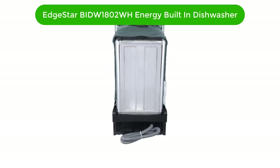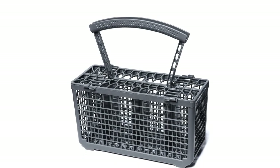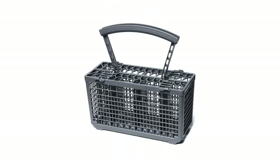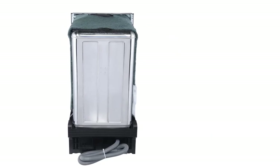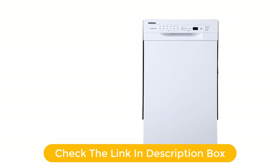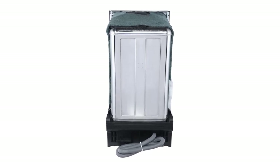Number 1. Our top pick is Edgestar BIDW-1802WH Energy Star Rated Built-in Dishwasher. The Edgestar BIDW-1802WH is the perfect choice for your kitchen. With a sleek, modern design, this dishwasher is perfect for any kitchen. It features an 8-place setting capacity and is Energy Star Rated for maximum efficiency and energy savings. The dishwasher also comes with a built-in food disposal for easy cleanup and a built-in water softener to help protect your dishes and glasses, making it a great choice for anyone looking for an energy-efficient, stylish, and reliable dishwasher.